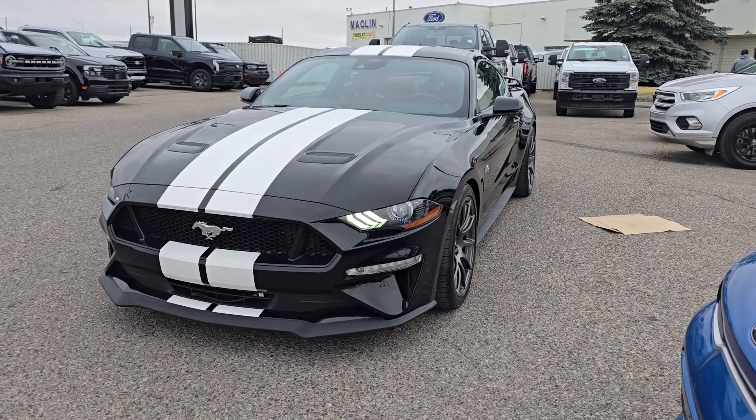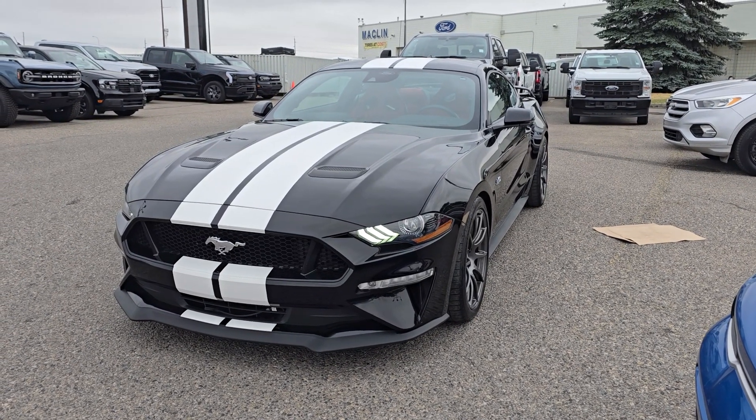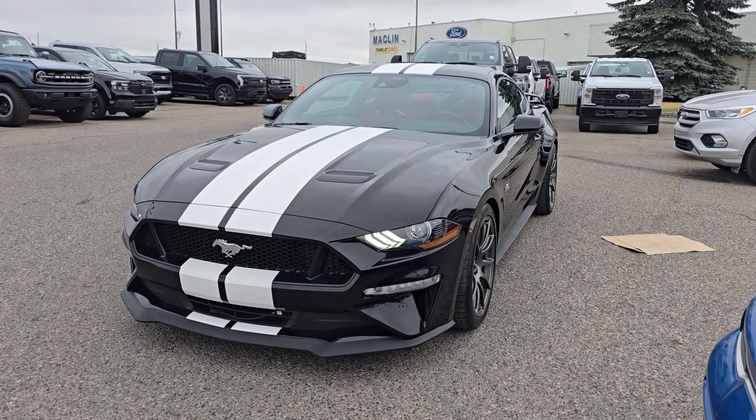If you'd like any more information on this 2021 Mustang, you can give us a call at 403-252-0101 or come visit us down in the Calgary Auto Mall.